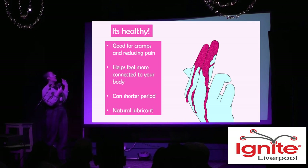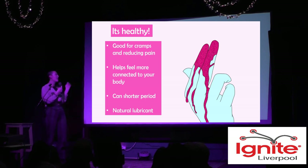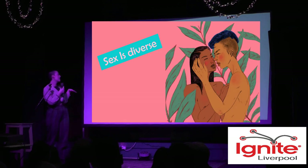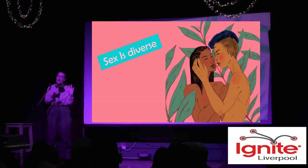Talking about periods, it's actually a really healthy thing to have period sex. It's not going to be for everyone, but there are loads of benefits: it's good for cramps, reducing pain, and helps you feel more connected to your body if you hold any shame around that.